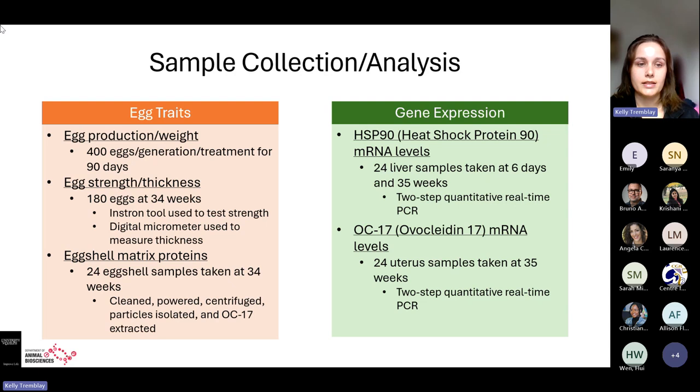For sample collection and analysis, they looked at two categories: egg traits and gene expression. For egg traits, they examined egg production and egg weight, collecting 400 eggs per generation per treatment group for 90 days after onset of lay. For eggshell strength and thickness, 180 of those 400 eggs collected at week 34 were used — a tool tested fracture pressure, and a digital micrometer measured thickness at three equatorial points.